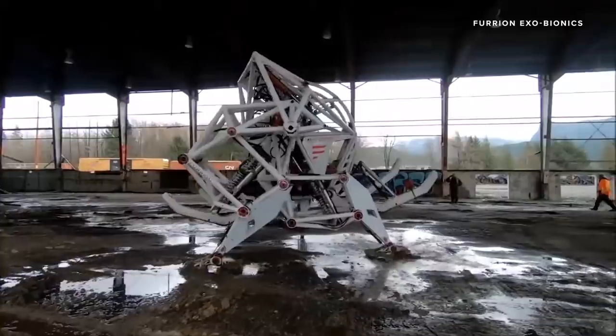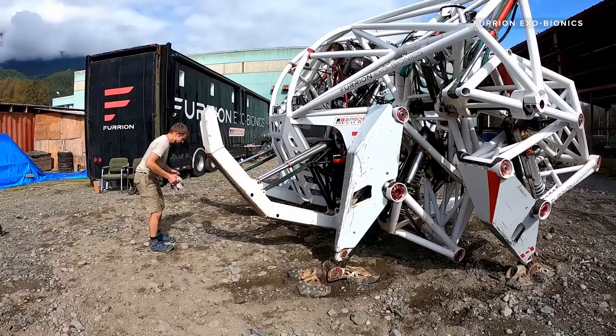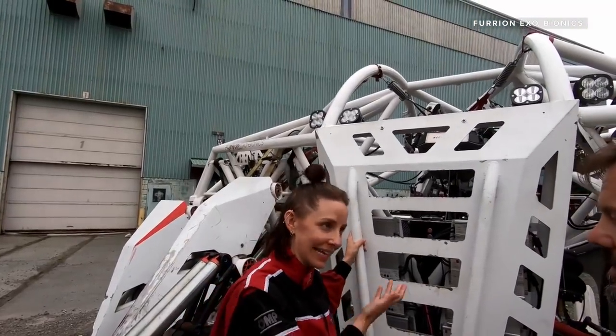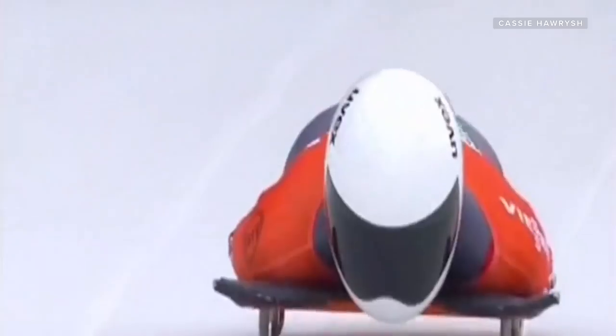To help get closer to racing, Furion Exobionics is developing a training academy where wannabe mech pilots can learn the ins and outs of controlling Prosthesis. The first to take a spin was Cassie Huresh, a champion athlete who's gone from skeleton racing to an exoskeleton. In skeleton, you steer by pressing on the shoulders and knees — those are the basic controls, and everything you do moves the sled.